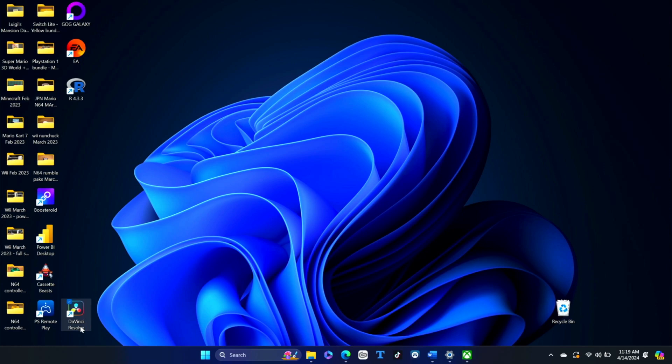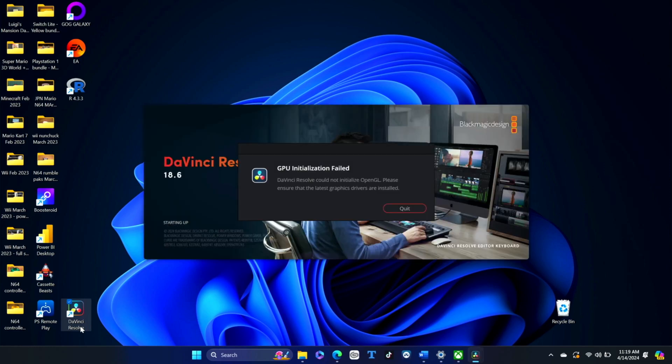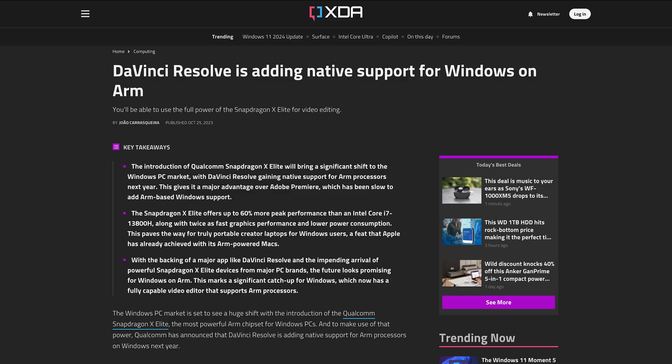Unfortunately, the one huge gap in the Pro 9's creative suite is still a reliable video editing tool. Premiere Pro won't install due to the lack of native app support, and DaVinci Resolve still gives an OpenGL error any time I try to launch it. Blackmagic has at least posted interest in creating a native app targeting the new Snapdragon X Elite chipset set to arrive on the next Surface Pro, but we'll have to wait and see if it ever actually arrives.